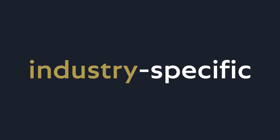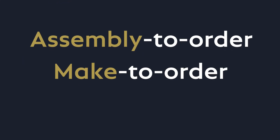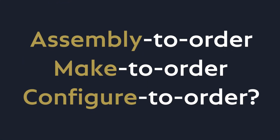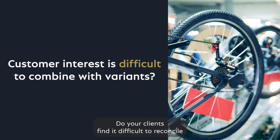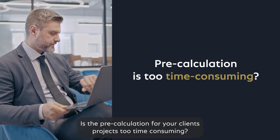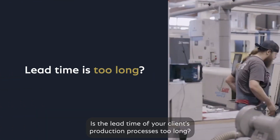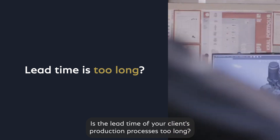Do you want to sell industry-specific software solutions for discrete manufacturing, especially for assembly-to-order, make-to-order, and configure-to-order? Do your clients find it difficult to reconcile the interests of their customers with their variants? Is the pre-calculation for your clients' projects too time-consuming? Is the lead time of your clients' production processes too long?